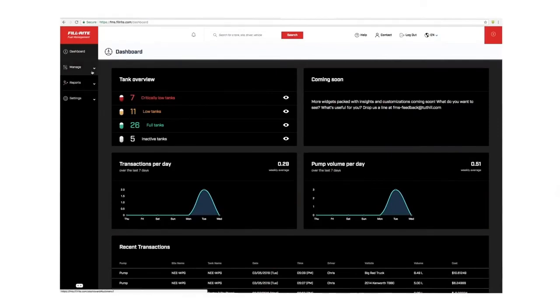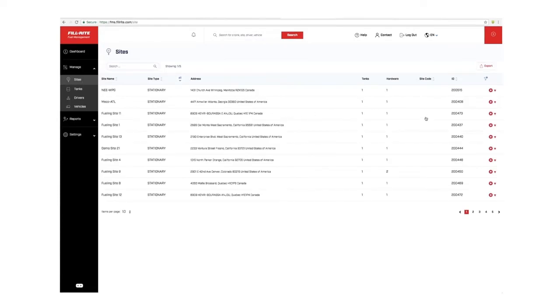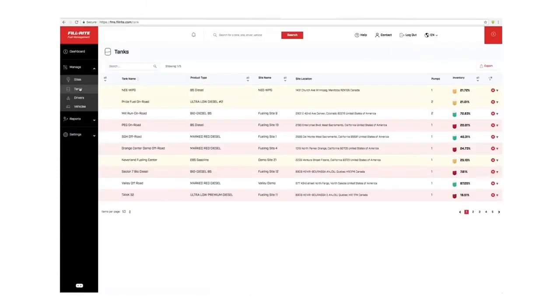The PhilRite Fuel Management System Portal gives you the most flexible and powerful business intelligence capabilities in the industry. Crunch any variables you want — driver, vehicle, site, tank, volumes, time of fueling, cost of fueling, and more — and analyze any relationship right in the portal.